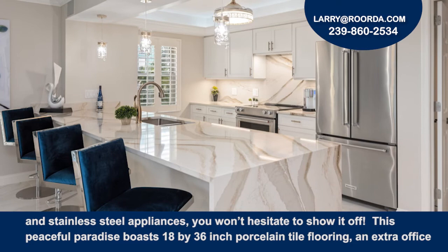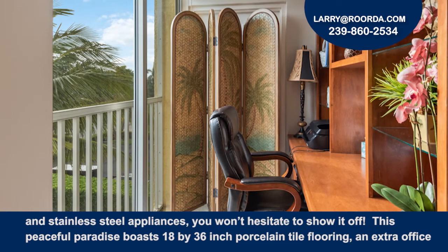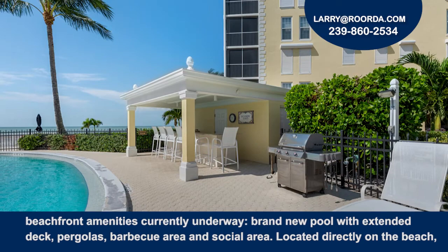With an open kitchen, breakfast bar, quartz waterfall countertops and backsplash, and stainless steel appliances, you won't hesitate to show it off. This peaceful paradise boasts 18 by 36 inch porcelain tile flooring, an extra office alcove, an expansive master suite, sleek and modern light fixtures, and a whole house sound system.